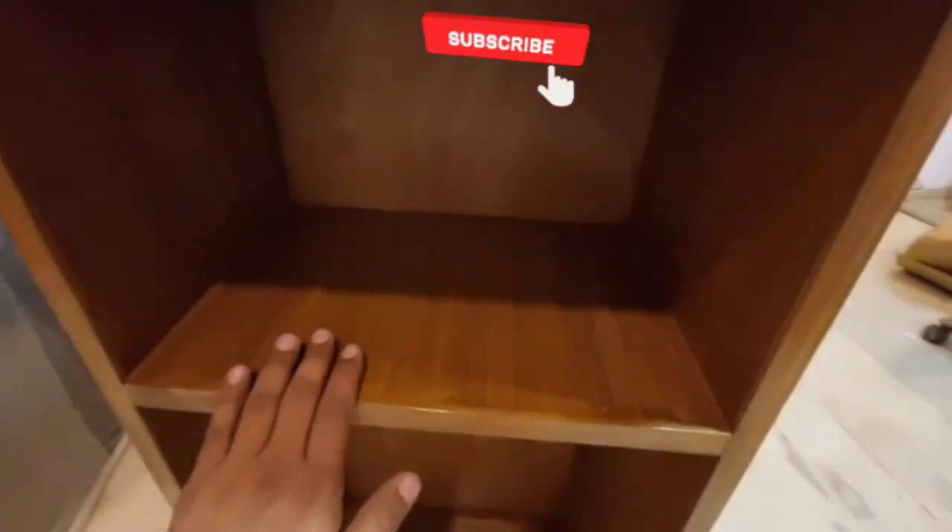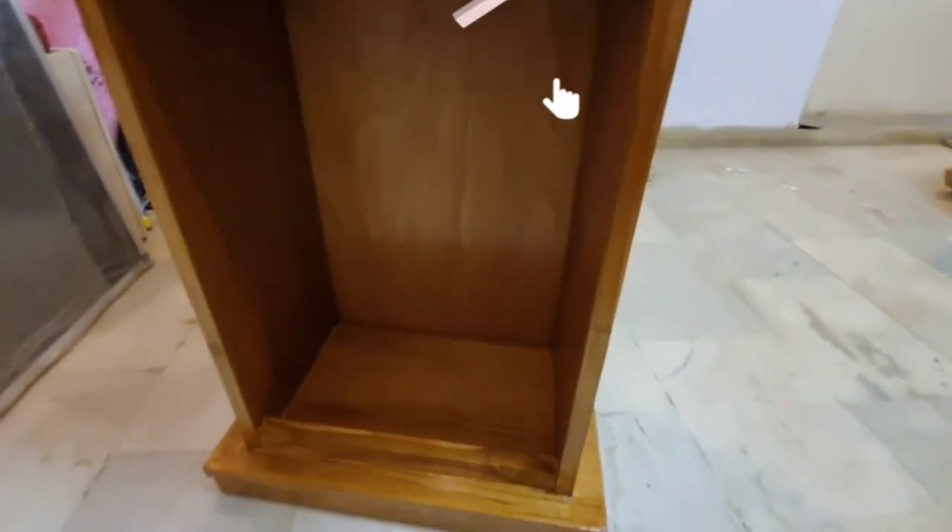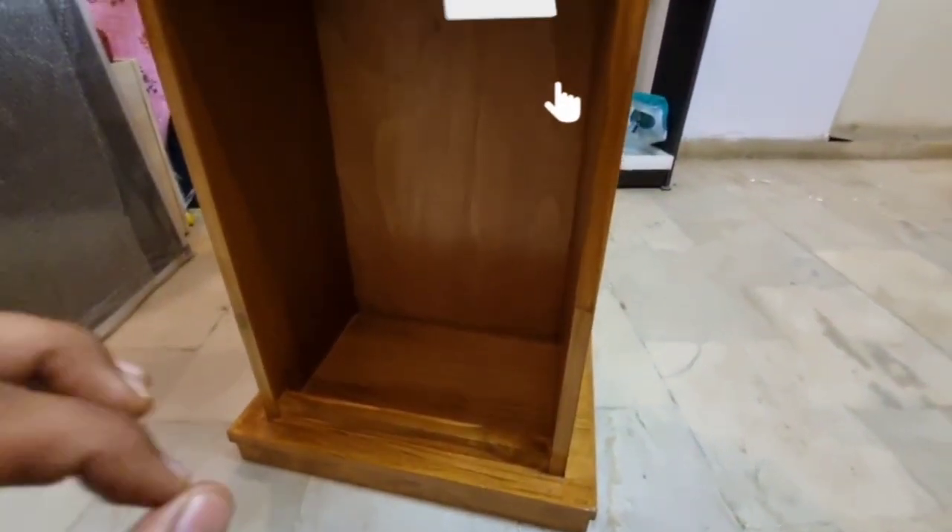You can see two shelves here. The finishing is very good. It will give you an elegant look.